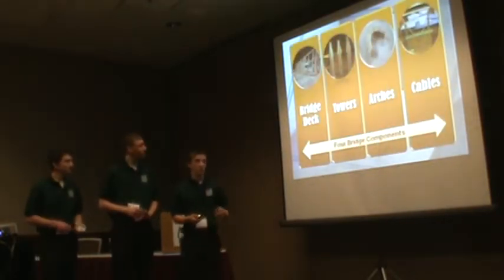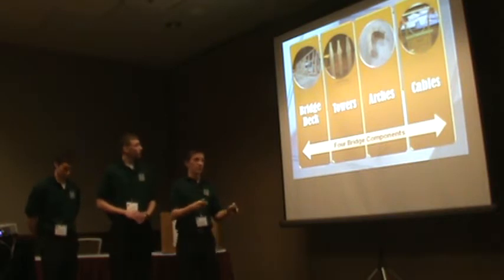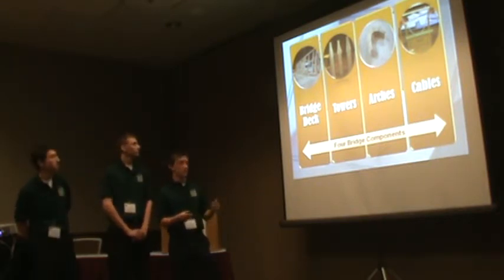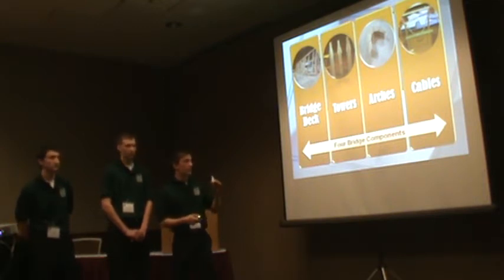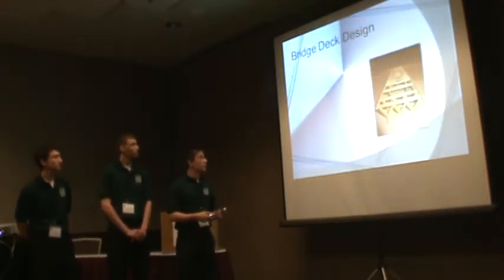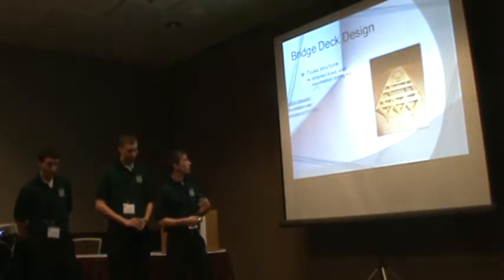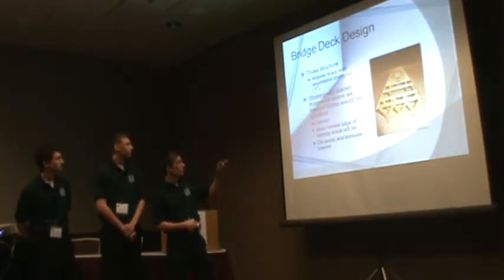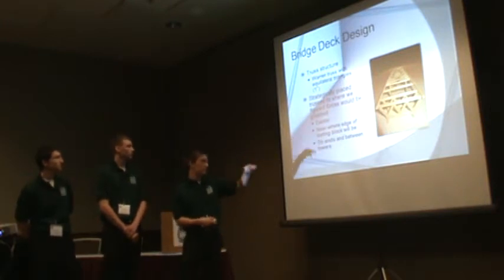Our bridge consisted of four individually constructed and designed components: the bridge deck, the towers, the arches which go in between and under the towers, and the cable design itself. The first part is the bridge deck design. We had a row of trusses — a Warren truss, which is that W shape you see there.